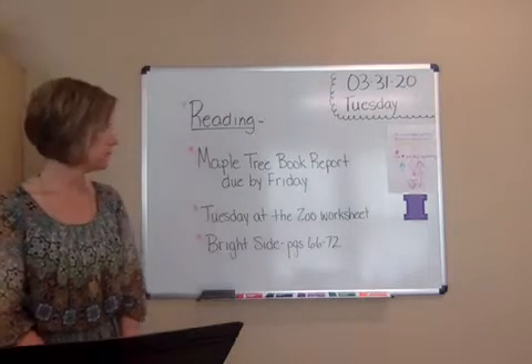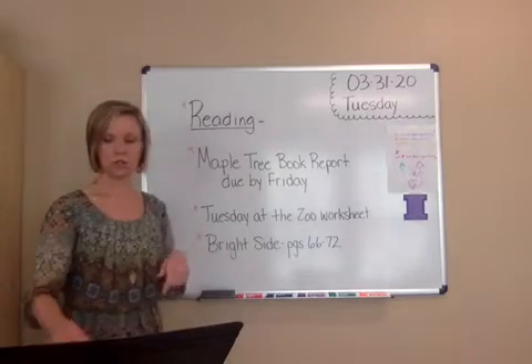You need to go ahead and get those graded. Tuesday at the Zoo — you need that worksheet today.